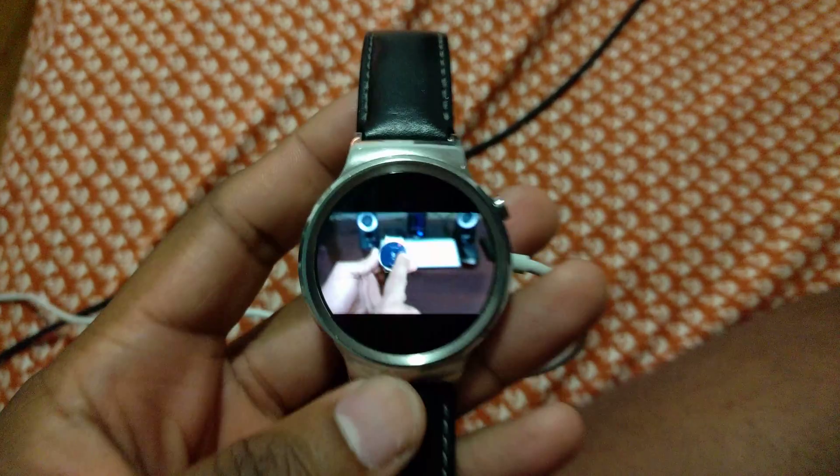2015 started with a pretty loud bang in the smartwatch department where Huawei unveiled their Huawei Watch at Mobile World Congress. It was a beautiful 42mm stainless steel and sapphire creation that ran Android Wear. And then it was showed off again and again until finally it was released a few weeks after IFA 2015 in September.